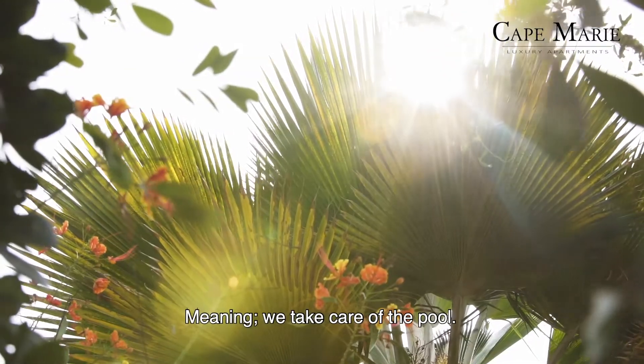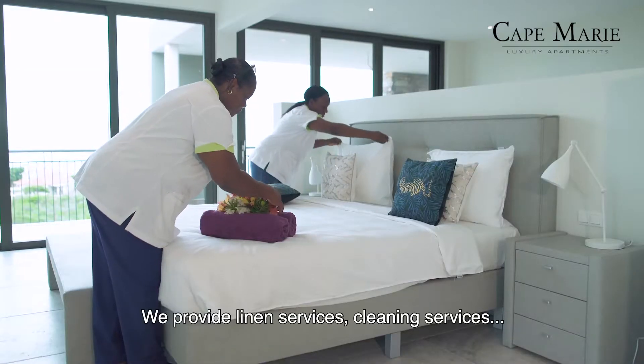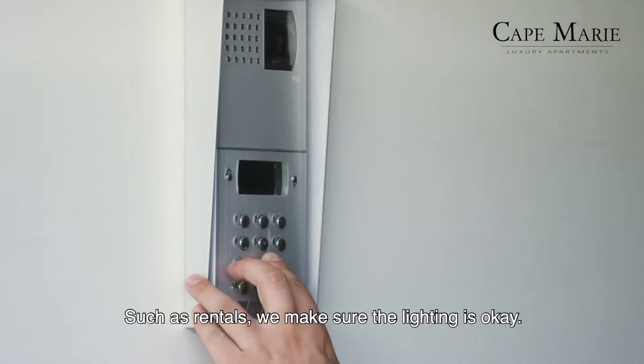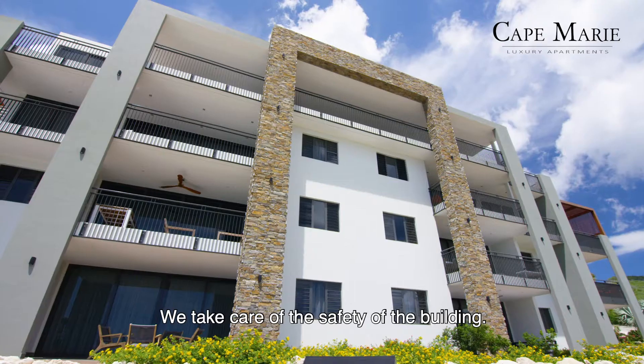We take care of the pool and the beautiful gardens. We provide linen services, cleaning services, and all other kinds of services such as rentals. We make sure that the lighting is okay and we take care of the safety of the building.